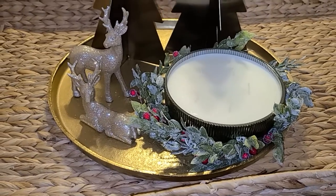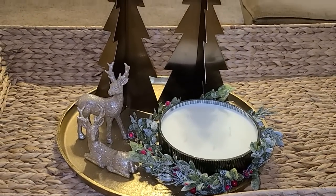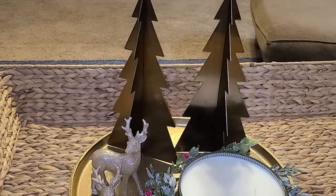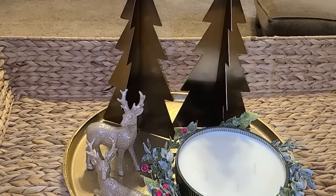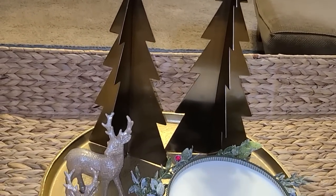Oh my goodness, I am so happy the way this vignette turned out. If you've noticed, I'm really not using any new decor this year - I'm trying to use everything that I've already had. And I knew I wanted to bring some gold accents over here. I've had these gold Christmas trees for a couple of years, and I have one more that I'm going to use here in a minute.